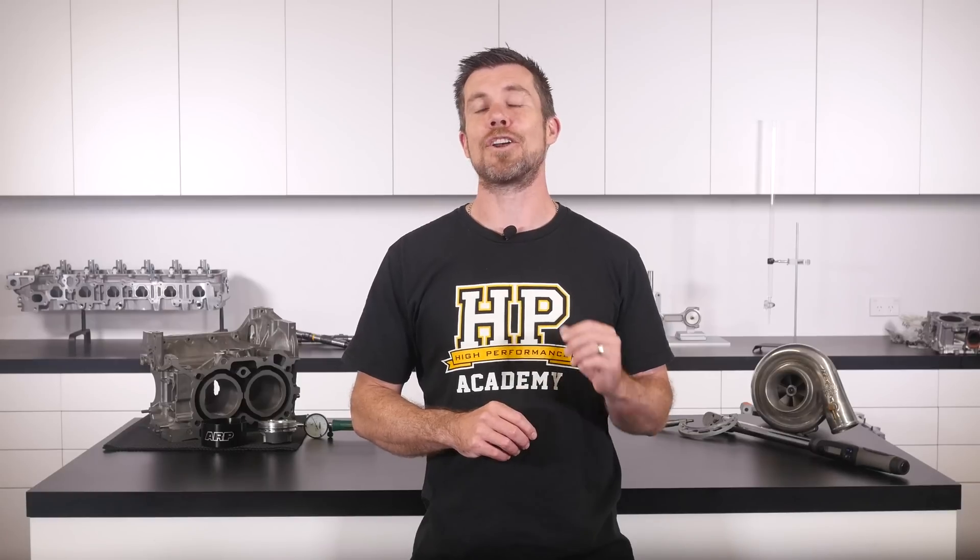If you liked that video, make sure you give it a thumbs up, and if you're not already a subscriber, make sure you're subscribed — we release a new video every week. If you like free stuff, click the link in the description to claim your free spot at our next live lesson, where you'll learn about performance engine building and EFI tuning and have the chance to ask questions I'll be answering live. It's 100% free, so follow the link to claim your spot.